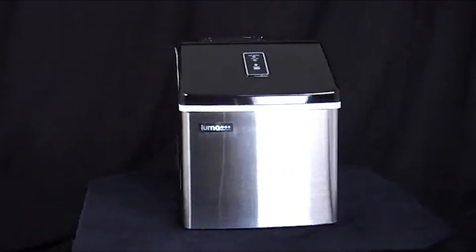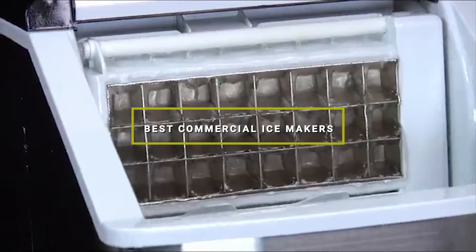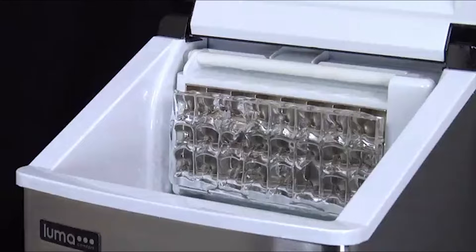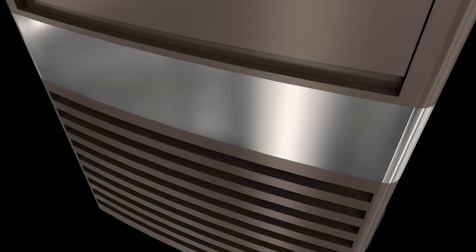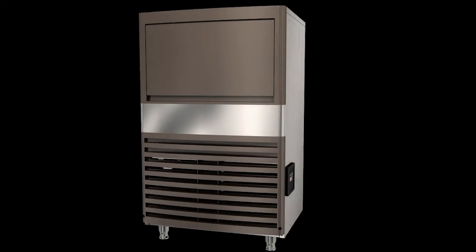Welcome back Ice Lovers! Today we are diving into the world of the best commercial ice makers that will make sure your drinks stay refreshingly cool all year round. Whether you are running a restaurant, a bar, or just want to upgrade your home ice making game, we have got you covered. In this video, we will be reviewing 7 top-notch ice makers, each with its unique set of features and benefits. Let's jump right into it and find out which one suits your needs the best.